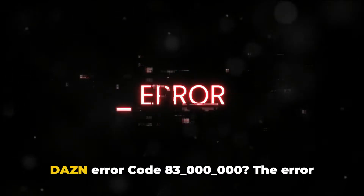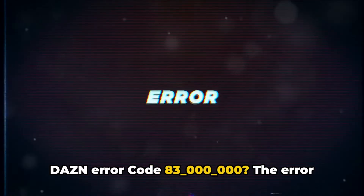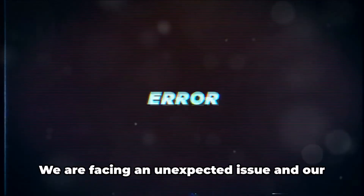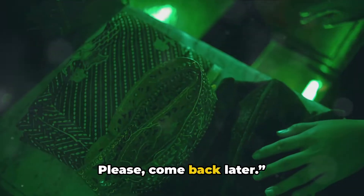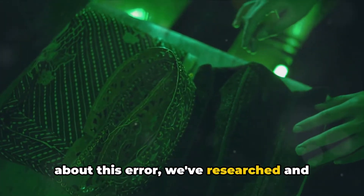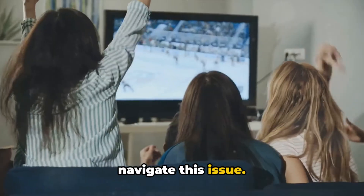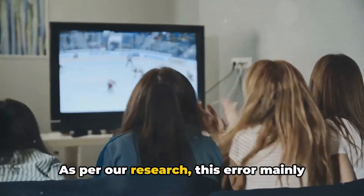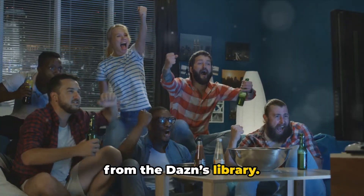Here in this video, we will talk about Dazen error code 83-000-000. The error reads: our apologies, we are facing an unexpected issue and our techs are working hard to fix it. Please come back later. While there's no official information about this error, we've researched and compiled a step-by-step guide to help you navigate this issue.